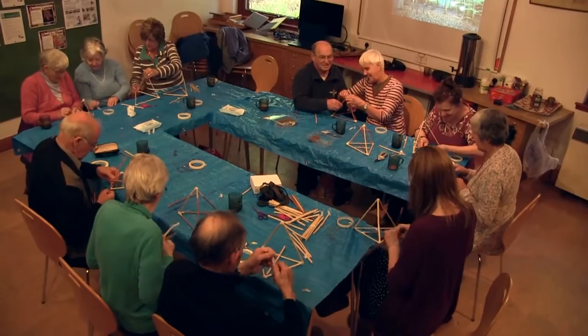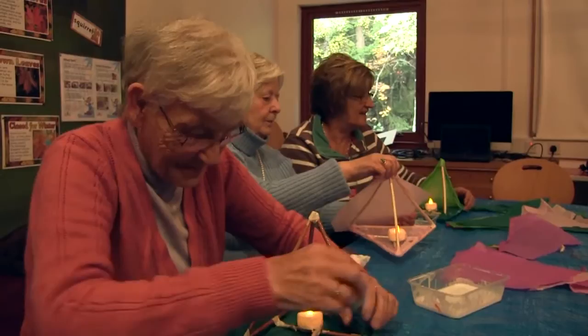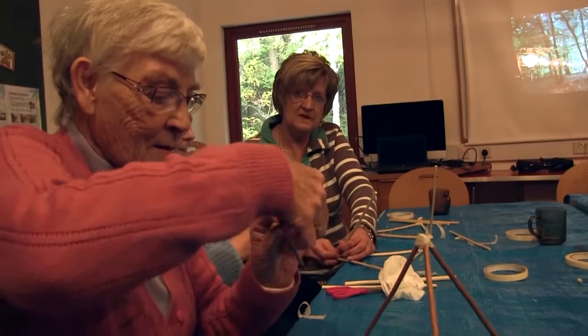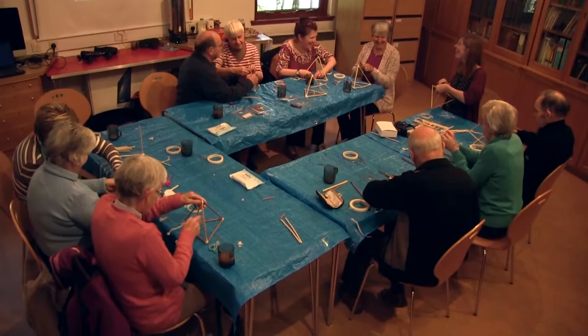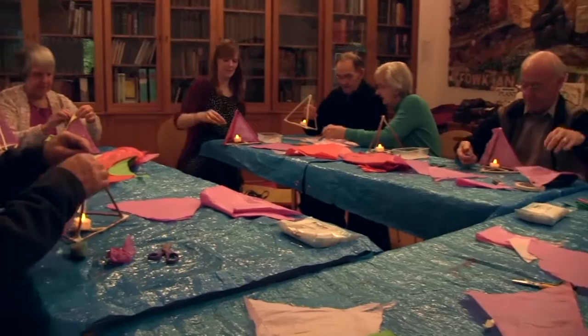We've got a wonderful group of people coming to these workshops — it's a very relaxed and social atmosphere. People have really enjoyed meeting others in the same situation. We've had people coming week after week; in the first week some were quite shy, looking at the equipment thinking 'what do we do with that?', but now they come in and grab the stuff off the table and start making things. They've gotten to know me and have a laugh with me now.